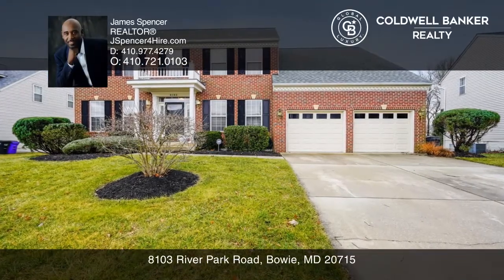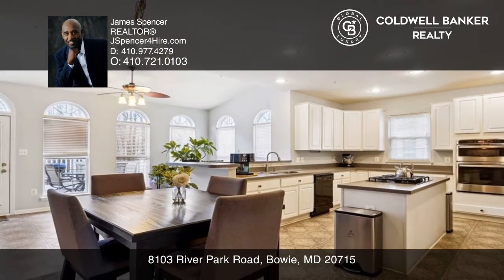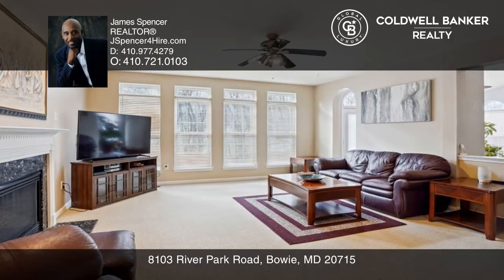Welcome to this well-maintained home. This five-bedroom, three-and-a-half bath home features hardwood floors, a home office, an open kitchen with an island, a breakfast room, a morning room, a family room, and a gas fireplace.